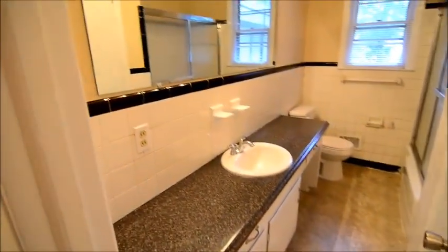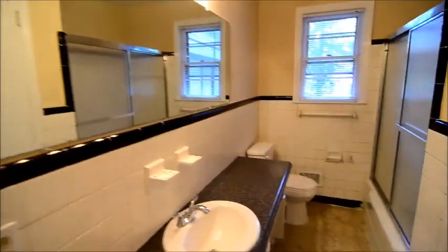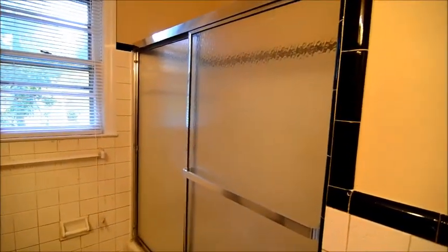The full bath features new vinyl flooring, a new countertop, and a new light fixture. There's also an enclosed tub shower and a linen closet in here as well.